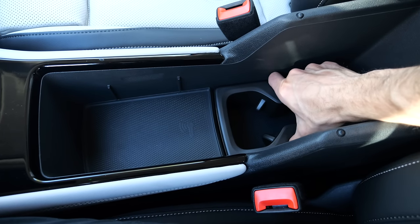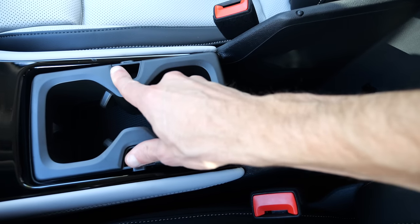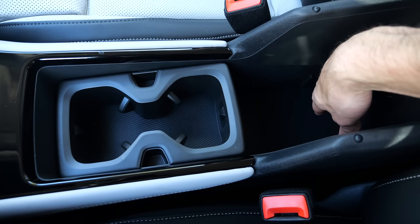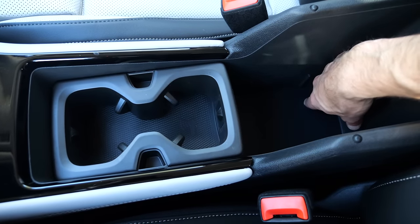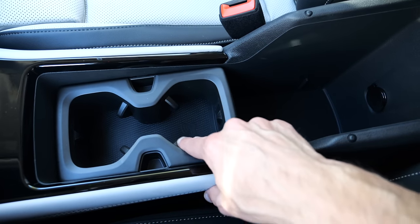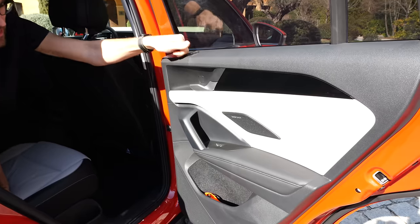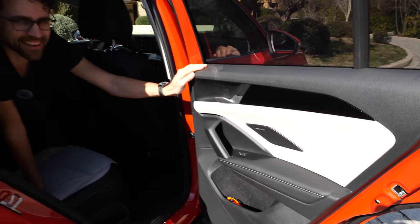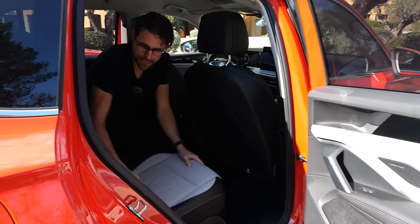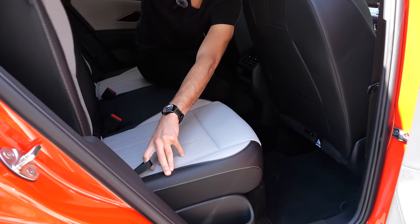The cup holder slider can be repositioned to the forward position for bottles in the front. Moving to the rear doors — the front door panel is soft, but the rear door panel is hard pack, which is disappointing at this price point. The rear bench can slide forward or backward and the angle can also be adjusted, offering flexibility for rear passengers.